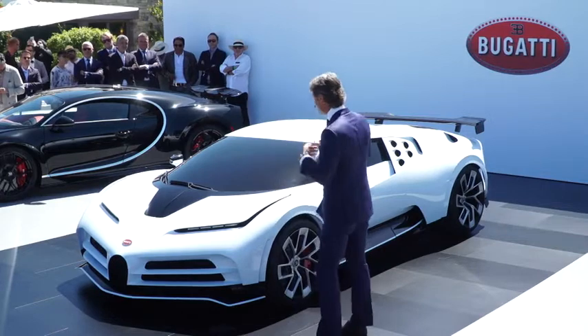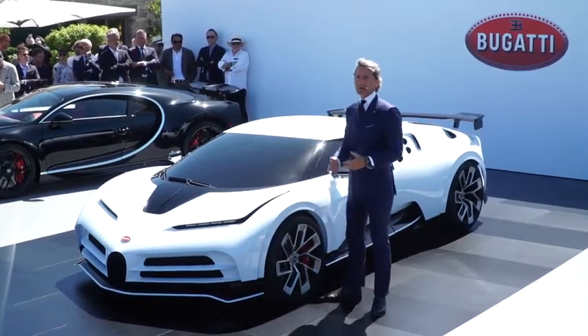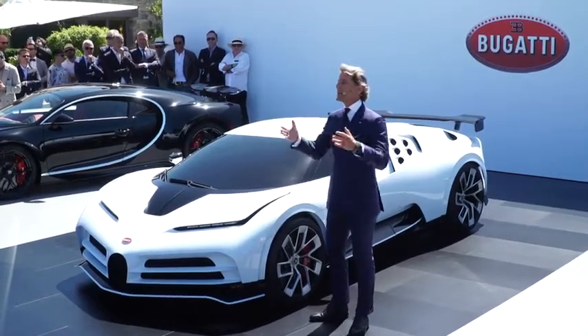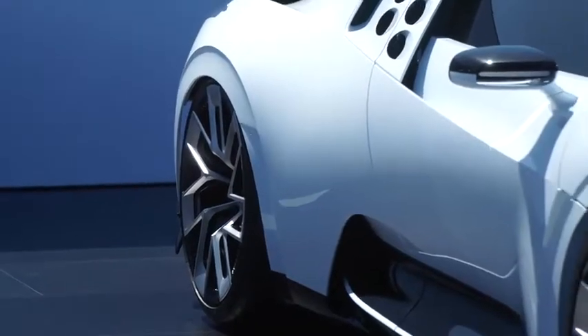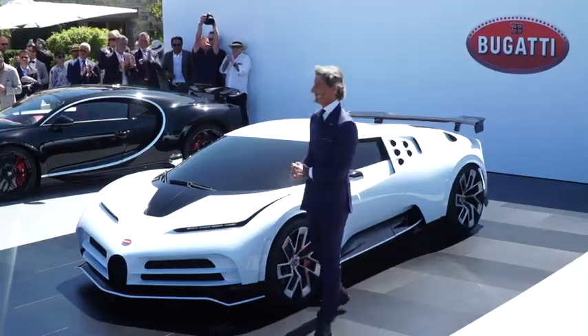Ladies and gentlemen, it's clear that we have to continue to work very hard on the future of our brand and our company — always keeping in mind: if comparable, it is no longer Bugatti. Mesdames et Messieurs, merci et vive la marque. Thank you very much.